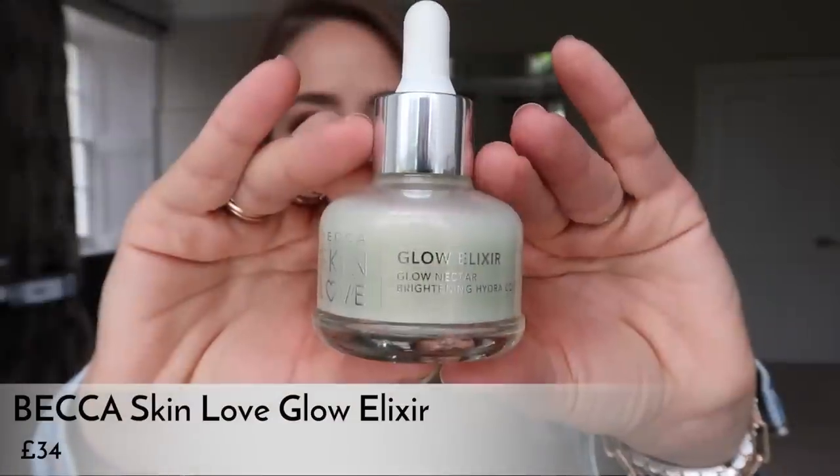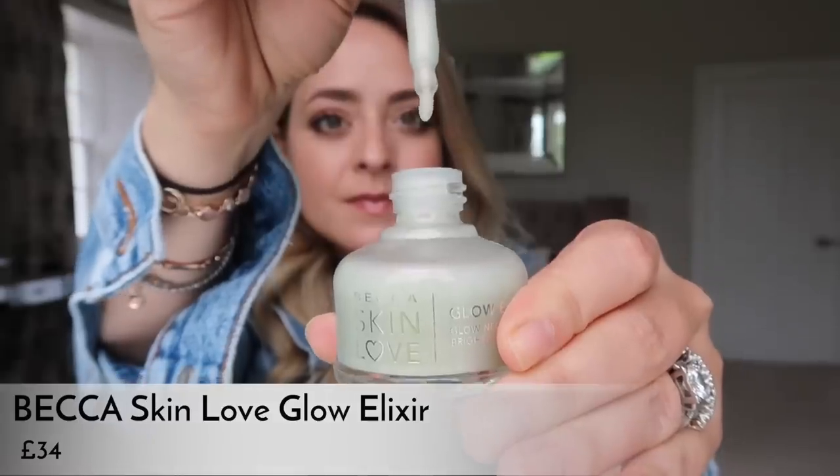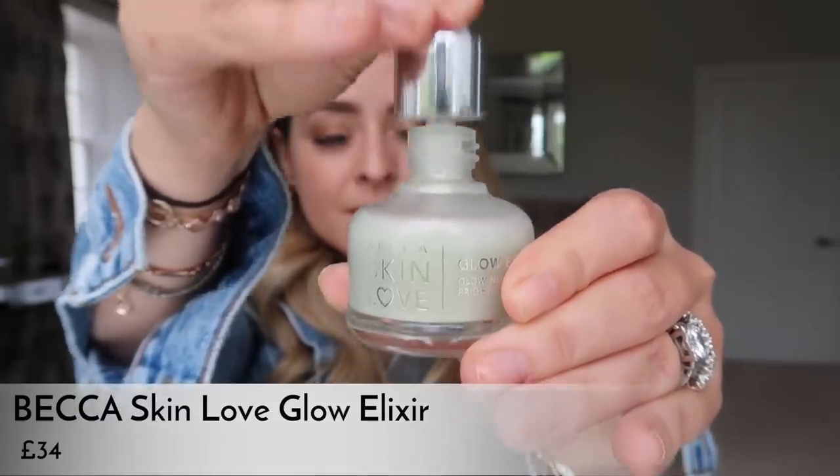Next up is kind of a primer — it's actually a serum, marketed as a serum primer. It's from Becca and it's their glow elixir called Glow Nectar Brightening Hydra Complex. I've been using this pretty much every day. As the name would suggest, it's a brightening serum — really cooling, refreshing, and moisturizing. It leaves your skin feeling super smooth and looking really glowy without any makeup on top. I got sent one of these ages ago and didn't try it because of the way it smelt.